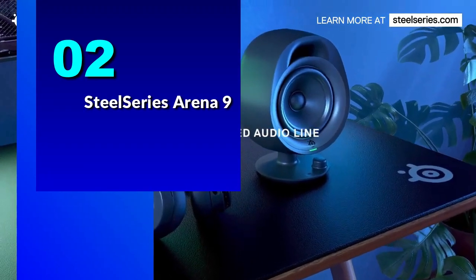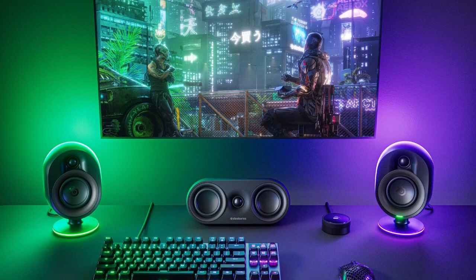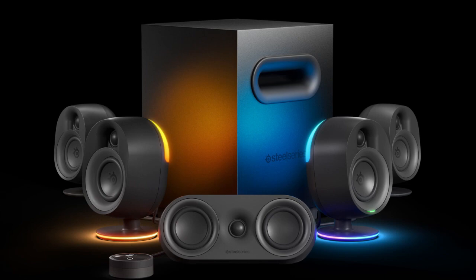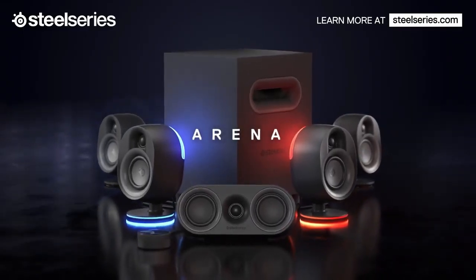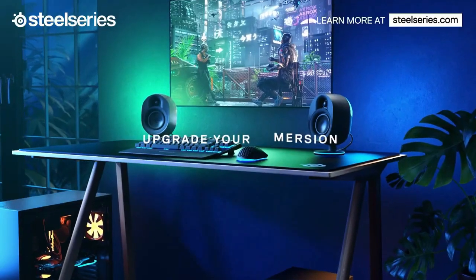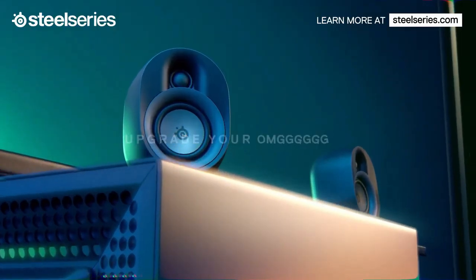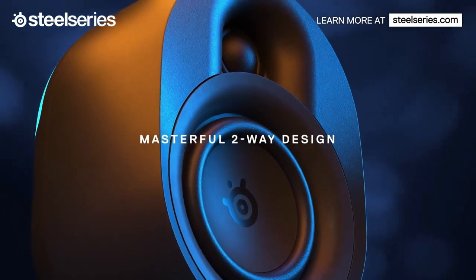Number 2: the SteelSeries Arena 9. These speakers are the epitome of what a gaming speaker system should be — high-quality sound, immersive surround sound, and sleek design. The SteelSeries Arena 9 offers a true 5.1 surround sound experience over a single USB connection on your PC. The system includes two front and two rear speakers, a dedicated center channel speaker, and a subwoofer with a diameter of 6.5 inches, delivering deep and thundering bass.